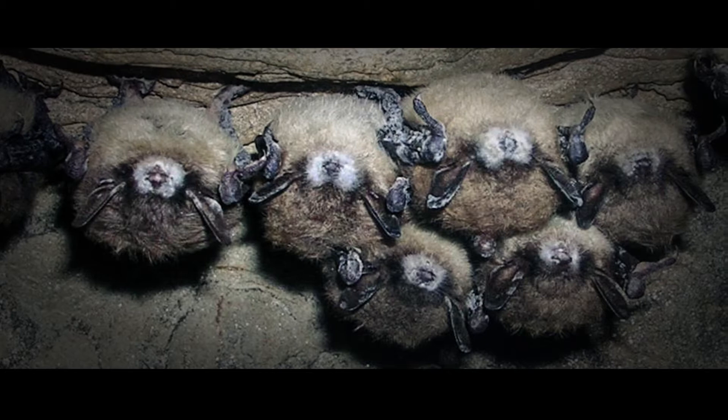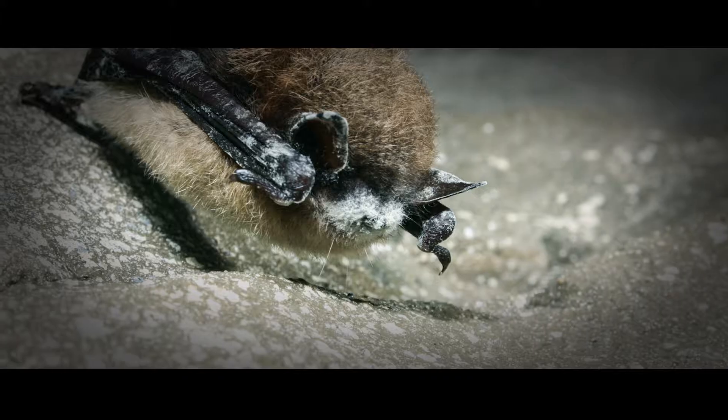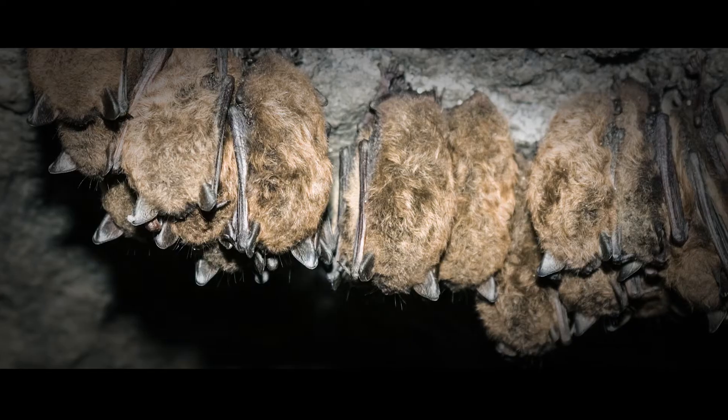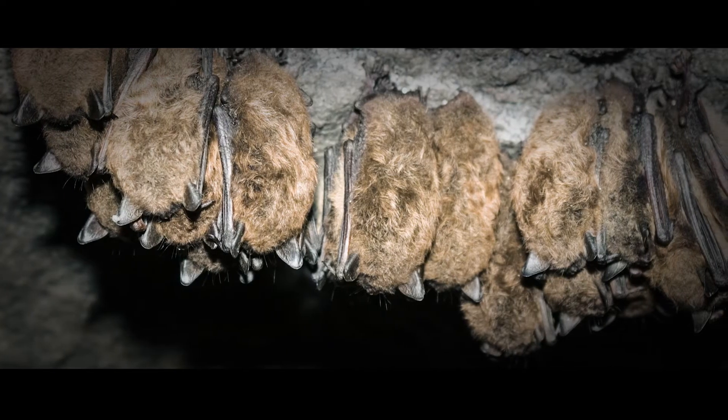White-nose syndrome is caused by a cold-loving fungus that affects bats during hibernation. It was first found in a cave in New York in 2006, and the bats had no natural immunity against it. It has decimated up to six to seven million bats in eastern North America.